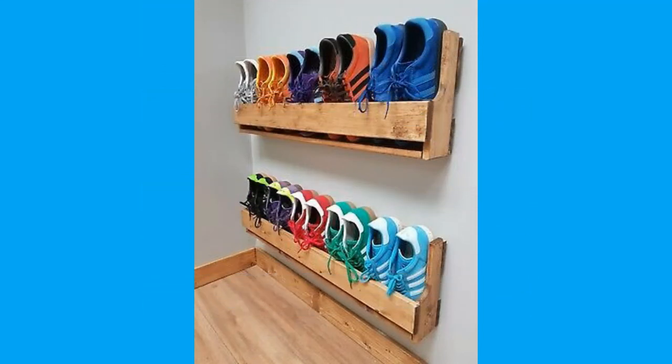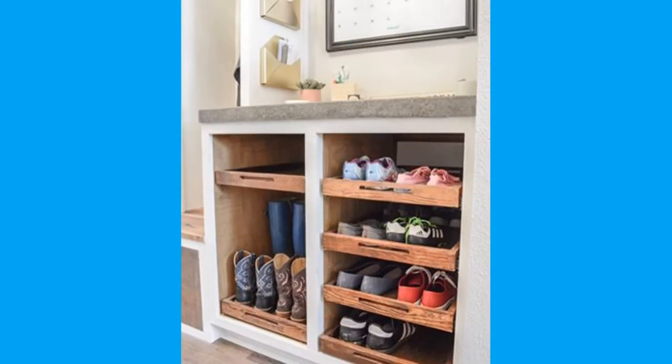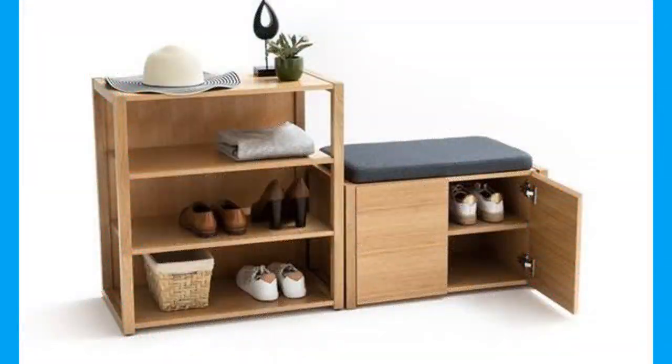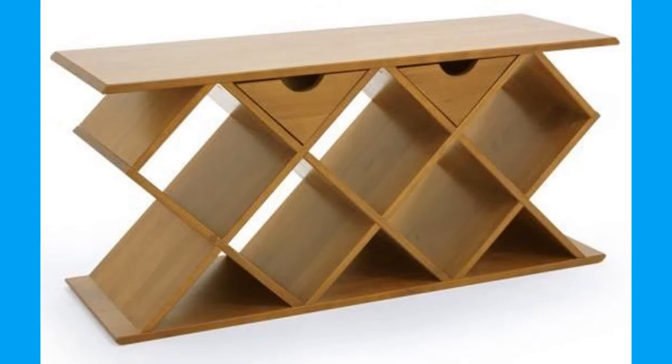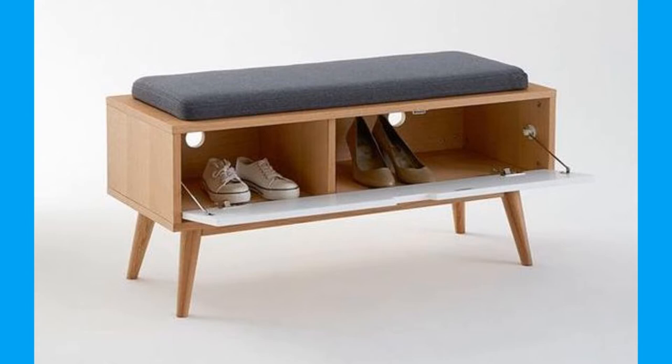Contemporary footwear varies widely in style, complexity, and cost. Basic sandals may consist of only a thin sole and simple strap and be sold for a low cost. High fashion shoes, made by famous designers, may be made of expensive materials, use complex construction, and sell for hundreds or even thousands of dollars a pair.